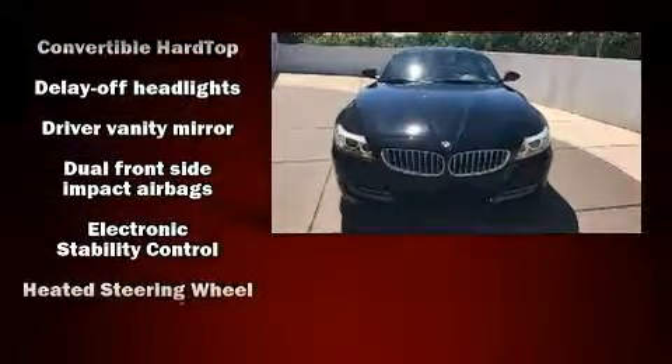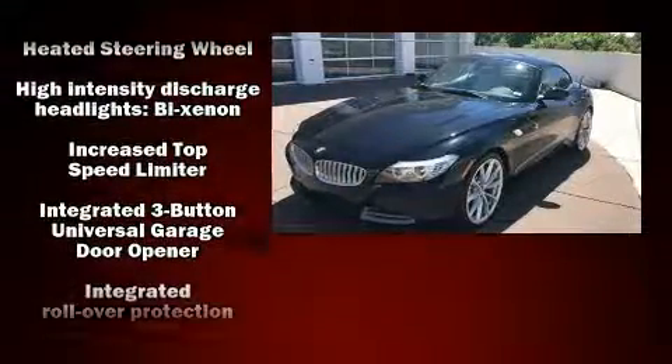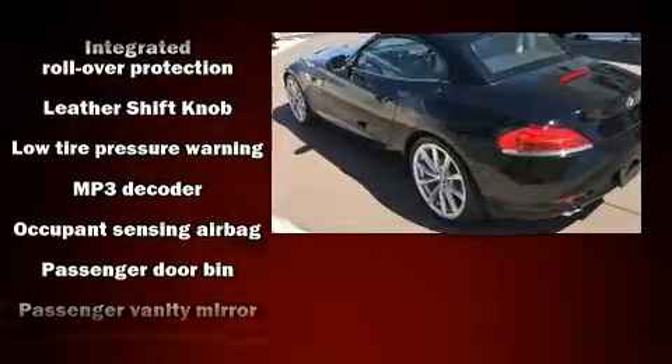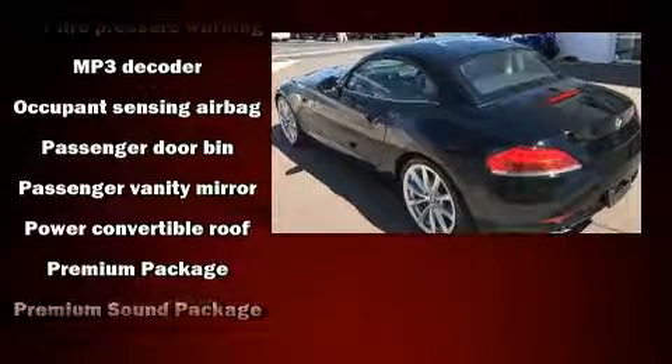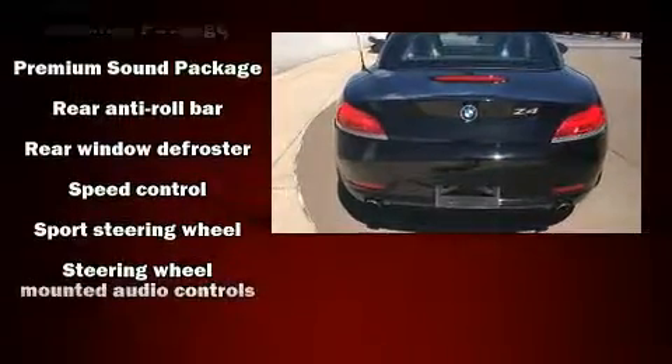BMW ensures the safety and security of its passengers with equipment such as knee airbags, brake assist, and four-wheel disc brakes with ABS. Various mechanical systems are monitored by electronic stability control, keeping you on your intended path.